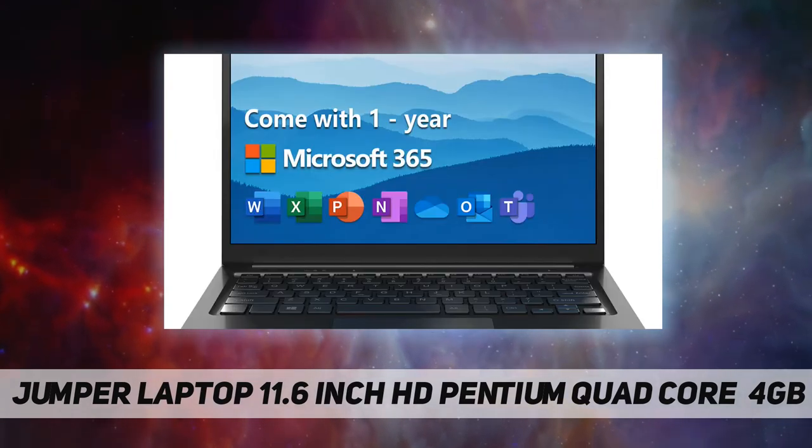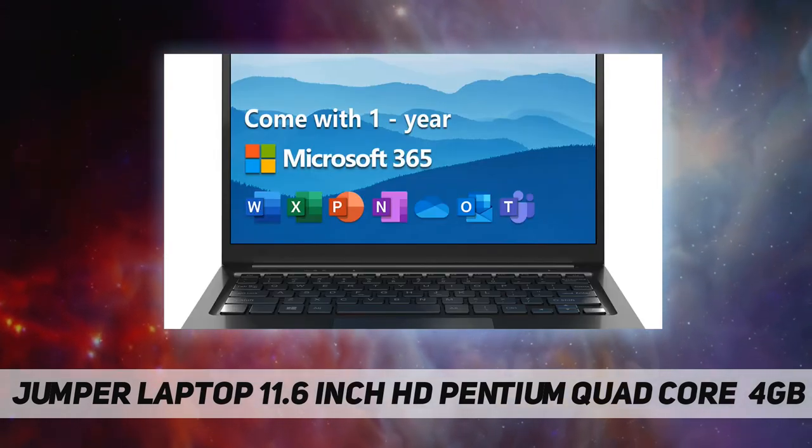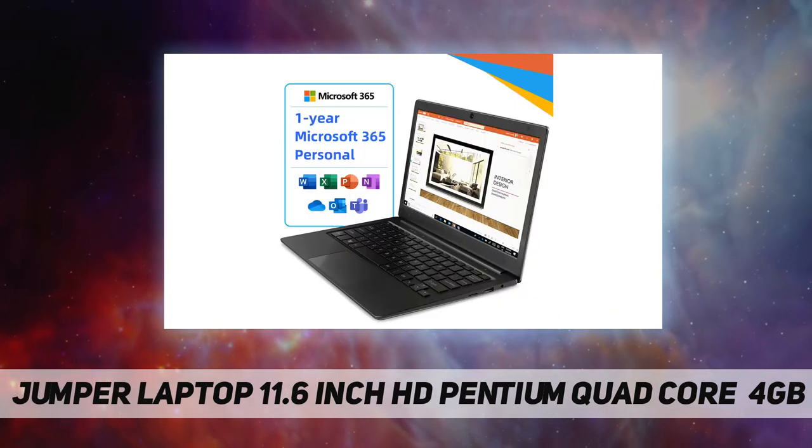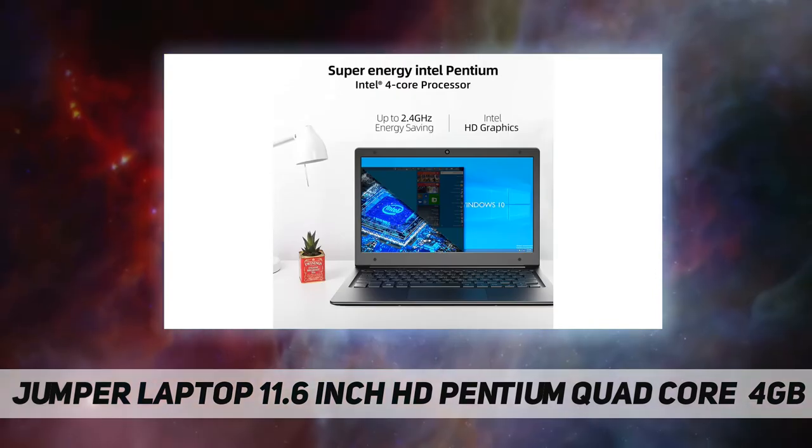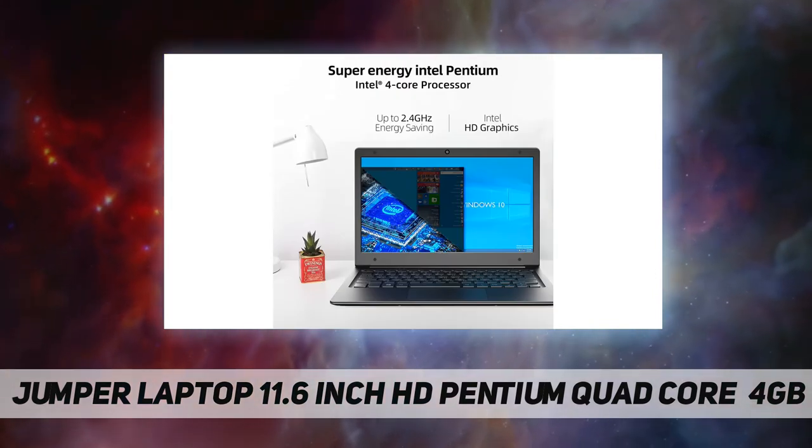4 gigabytes DDR4 high bandwidth memory, 64 gigabyte storage, support for one terabyte SSD and 256 gigabyte TF card expansion — can store enough files.